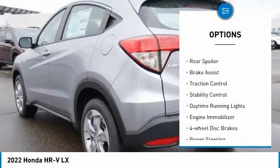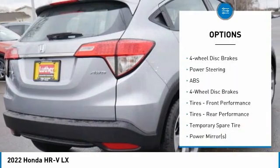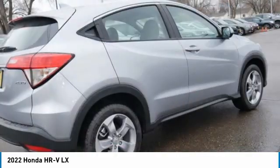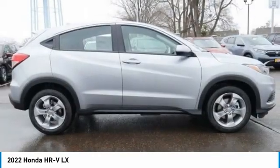Here are some of this vehicle's great options: all-wheel drive, aluminum wheels, rear spoiler, brake assist, traction control, stability control, daytime running lights, engine immobilizer, and four-wheel disc brakes. Come take a test drive today.